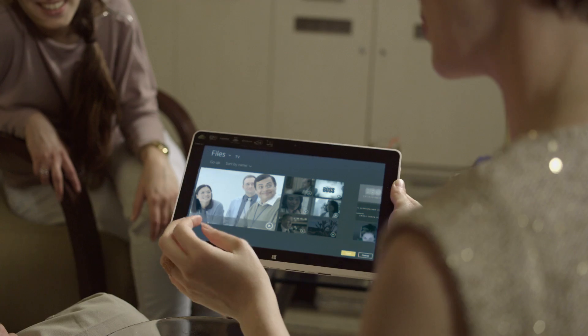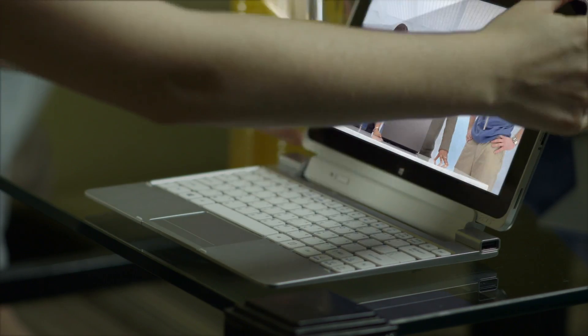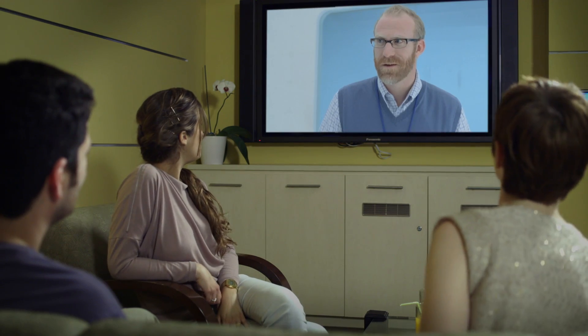Intel Wireless Gigabit supports all of the 802.11ac Wi-Fi and Bluetooth capabilities of Intel's Wireless AC, including Miracast and Intel Wireless Display — making movie nights as seamless as can be.